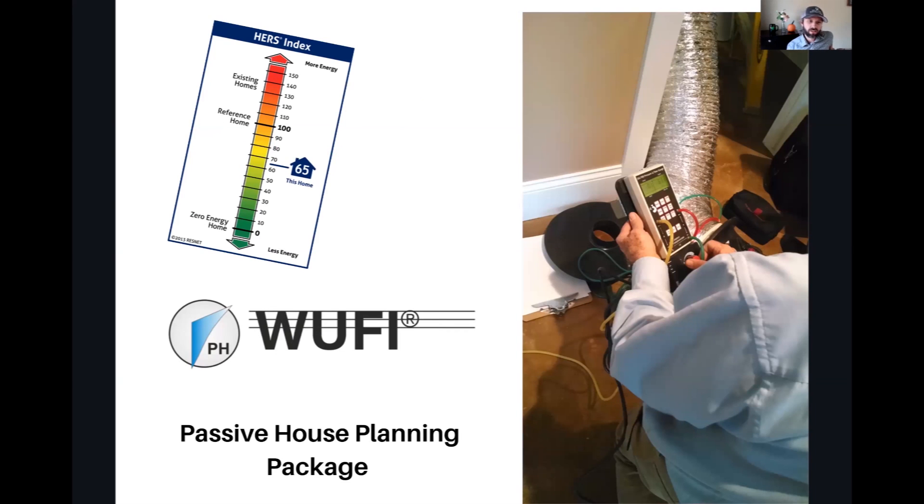As far as duct leakage testing goes, the Home Energy Score allows you to grade duct tightness based on visual review. ASHRAE 90.1 allows that as well, and Pearl may have something in there too. HERS Index basically requires duct testing unless you meet an exception — having all ducts within conditioned space and the building being below a certain tightness of 2 ACH or lower, depending on climate zone. Passive House certifications require duct blaster testing to be done.